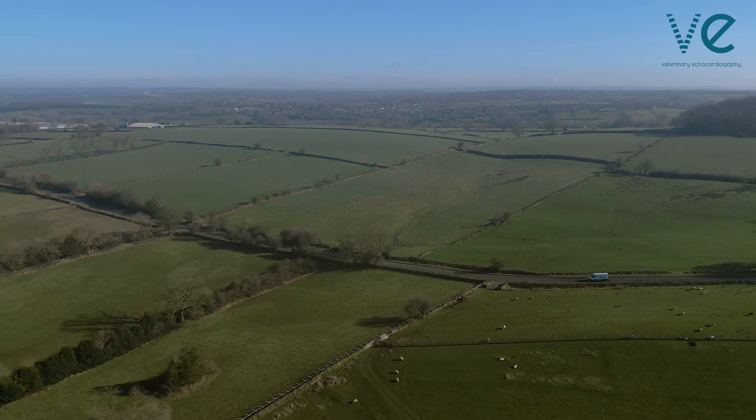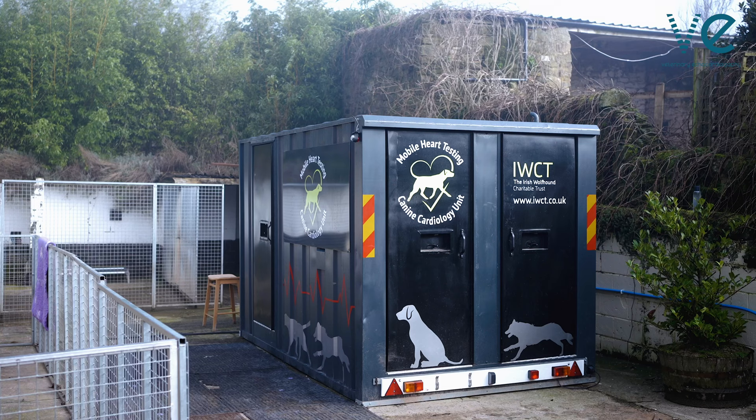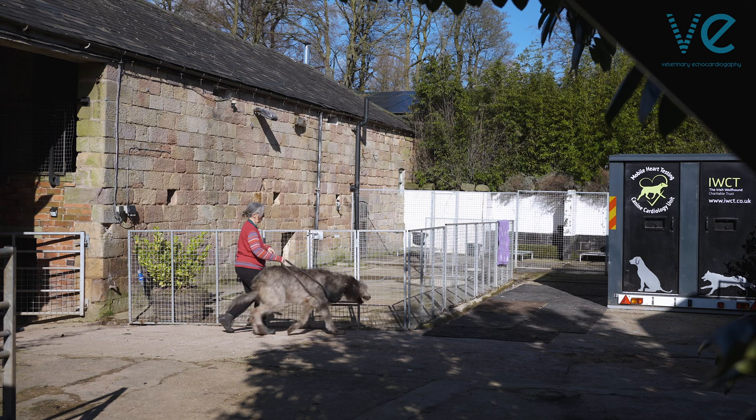We travelled to picturesque Derbyshire to see the Irish Wolfhound Charitable Trust's new mobile canine cardiology unit. This was set up to make heart screening more accessible for Irish Wolfhounds, but in the future for other breeds too.